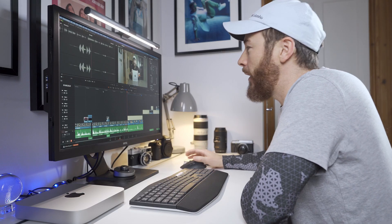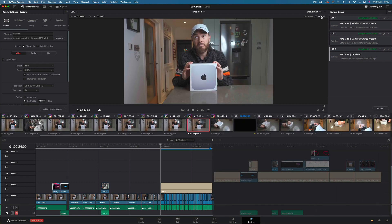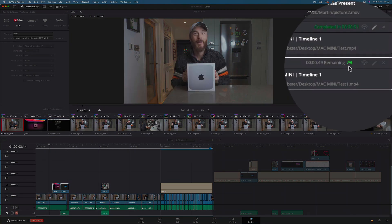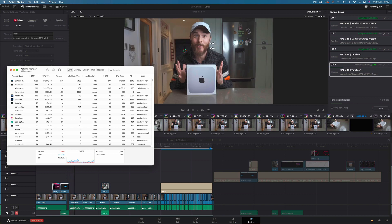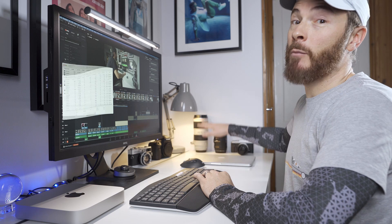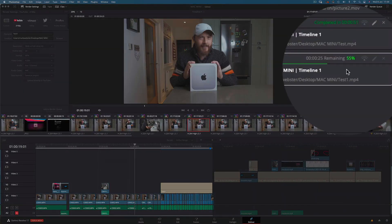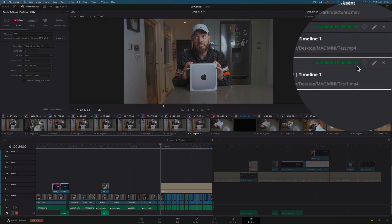Let's see how long it takes to export a video. I'll choose a portion of the timeline at 34 seconds long, including clips with adjustments, and export at 4K and 24 frames per second. You can see the progress bar moving along quite happily and the CPU is using less than a quarter of its potential, allowing you to still use other programs like Photoshop. Fast forwarding to the end — a grand total of 53 seconds to export 34 seconds of 4K footage.